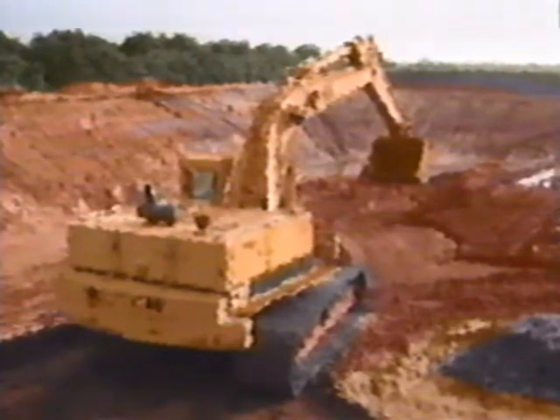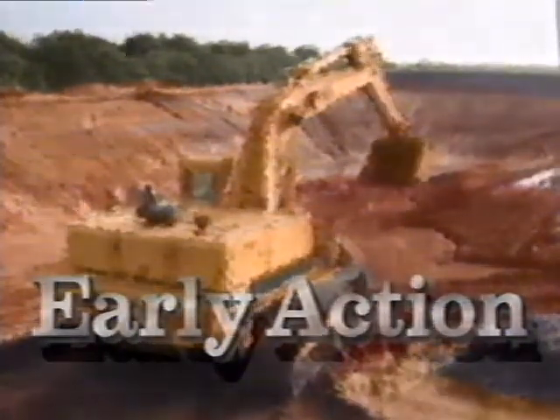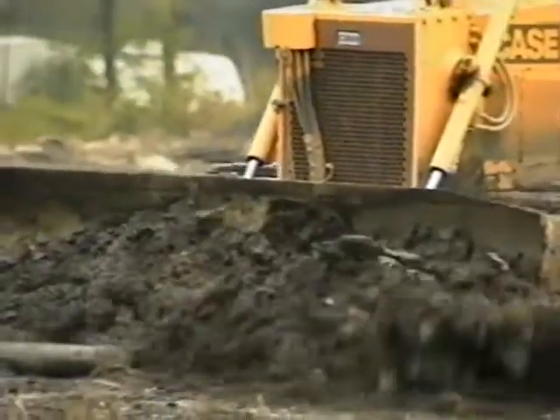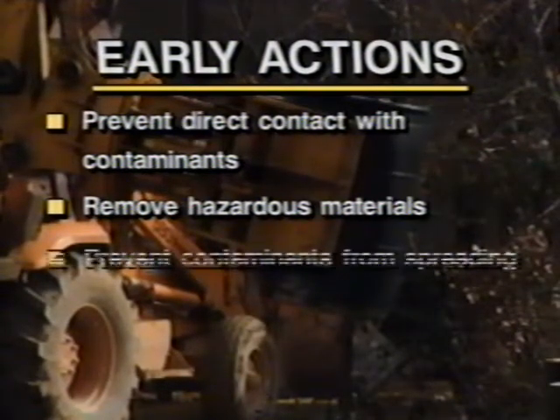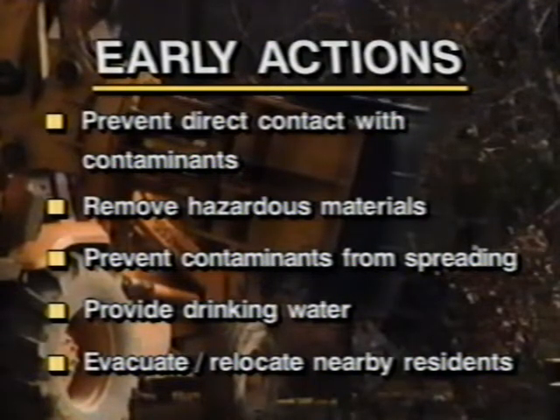If EPA determines that the site may be a threat to the community or the environment in the near future, the agency will perform what is called an early action at the site. Early action really addresses imminent threats such as surface soil that children could eat. What we would do is go in and remove the source of contamination — get in there quickly and get the risk reduction. Typically, early actions are taken to prevent direct contact with contaminants, remove hazardous materials, prevent contaminants from spreading, provide drinking water, and temporarily or permanently evacuate or relocate affected residents — whatever it takes to shorten the time people are exposed to contamination and to decrease the negative effects of the contaminants to people and the environment.